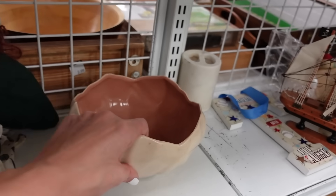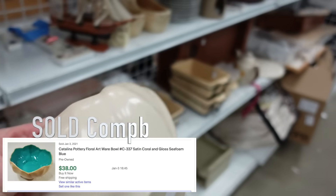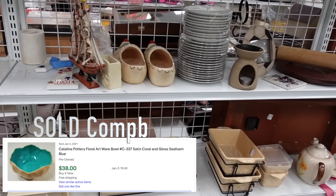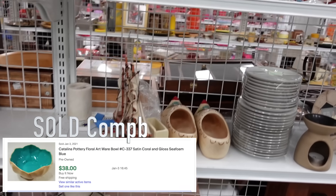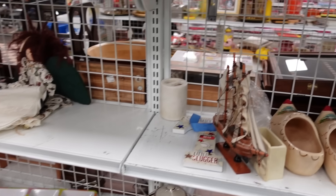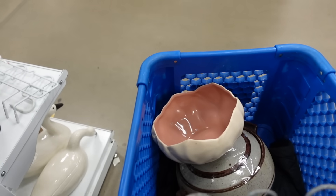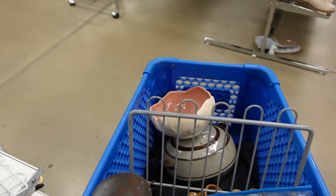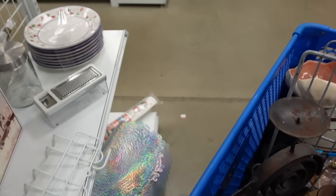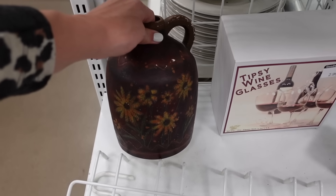Then I spotted this - and this is Catalina Pottery USA - that's a pretty decent piece right there, so I did end up grabbing that and sticking it in my cart. I noticed these glasses as well but I wasn't sure who made them.